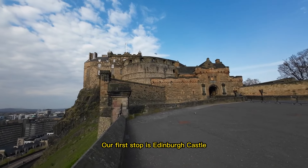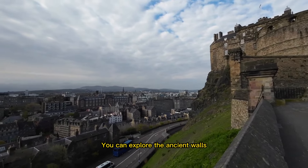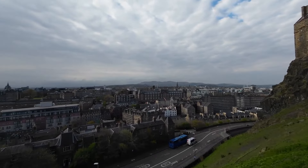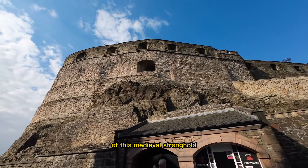Our first stop is Edinburgh Castle, an iconic fortress that dominates the city's skyline. You can explore the ancient walls, visit the Crown Jewels, and learn about the fascinating history of this medieval stronghold.